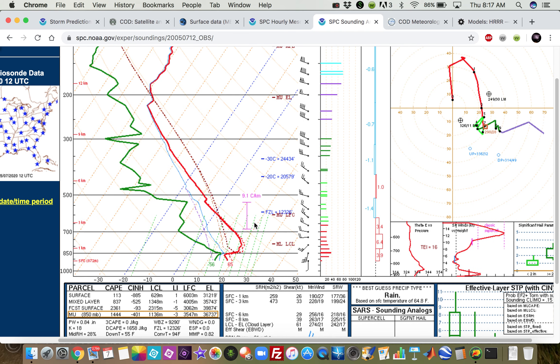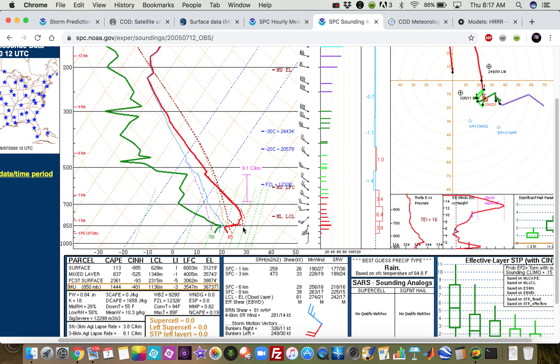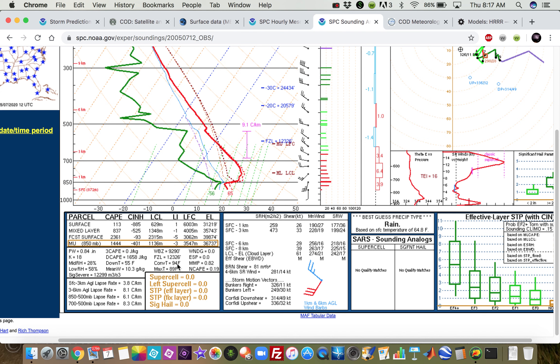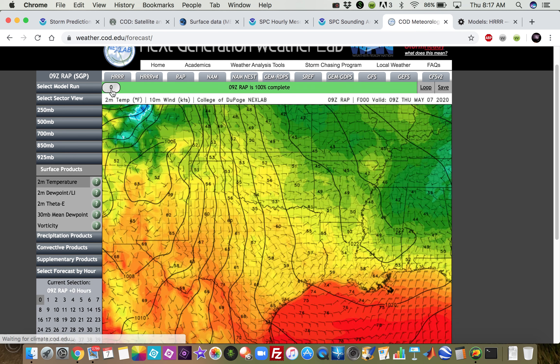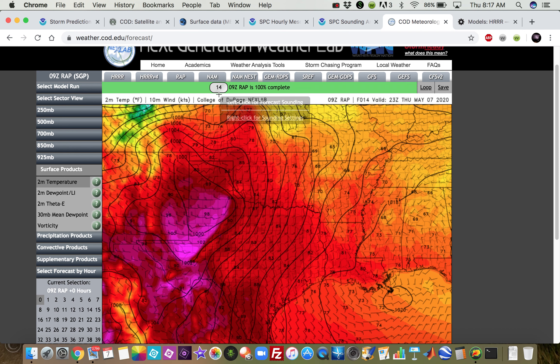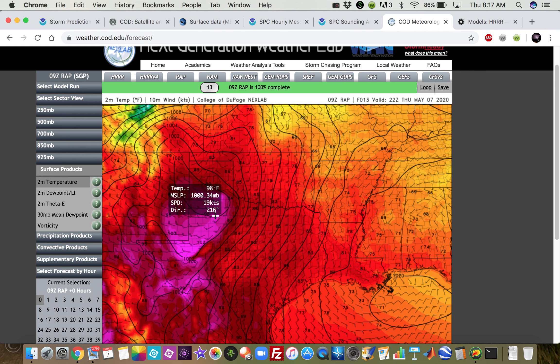That 9.1°C/km lapse rate is very, very steep and is definitely producing a stout cap. We're going to need that convergence from the dry-line bulge to get storms going today. Down south along the dry line away from that bulge, it's going to be tough to get a storm going — convective temperatures are 94 degrees. It's going to be tough right along the dry line, though you have a chance to get one or two down here given how warm temperatures are behind it and with strong mixing. But we really need that convergence along the dry-line bulge to get a robust storm going.